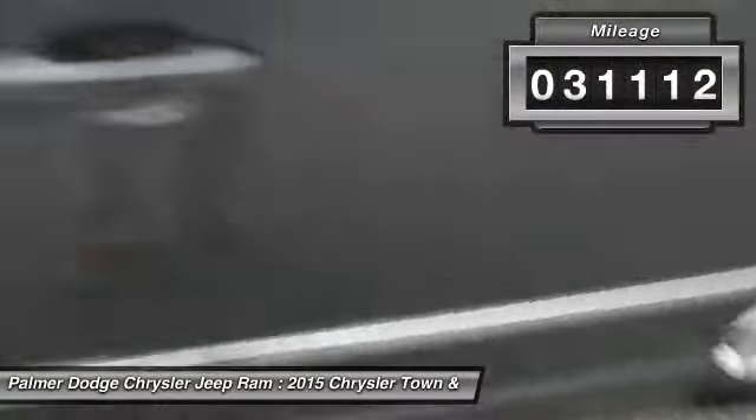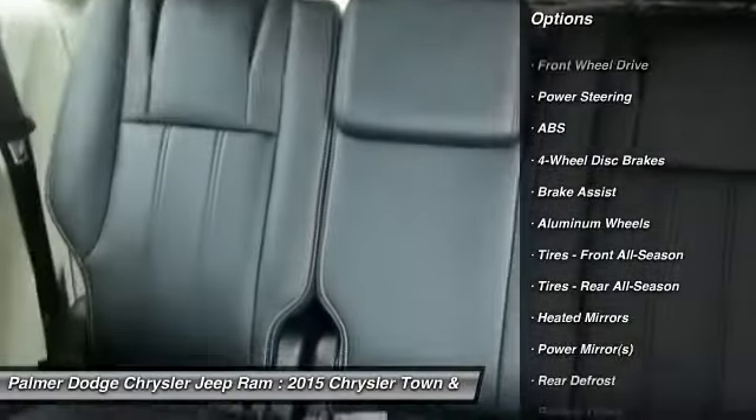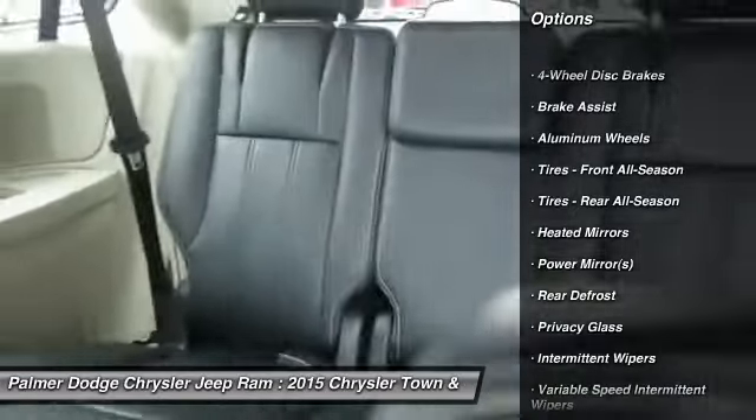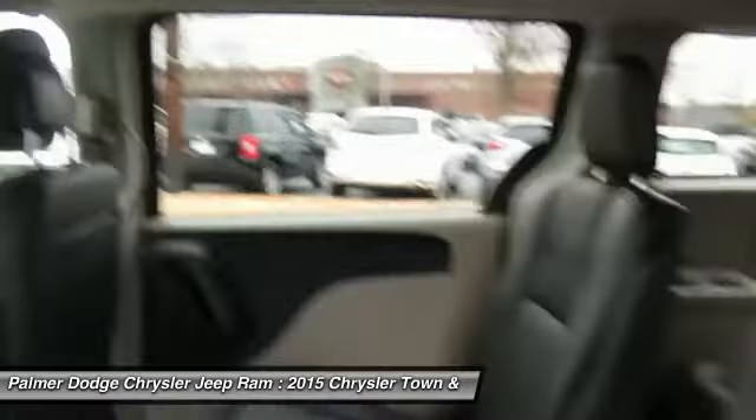Keyless Entry, Steering Wheel Audio Controls, Power Lift Gate, Anti-Lock Braking System, Leather Wrapped Steering Wheel, Bluetooth, Adjustable Steering Wheel, Power Steering, 4-Wheel Disc Brakes, Auto-Dimming Rear View Mirror, PPO.